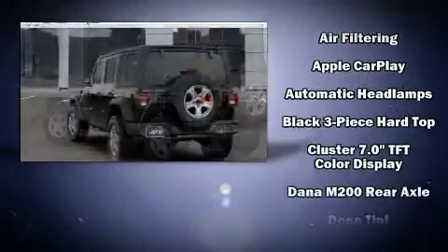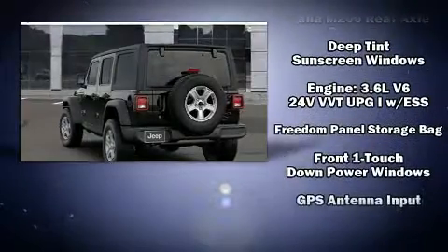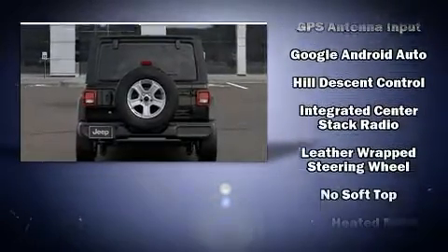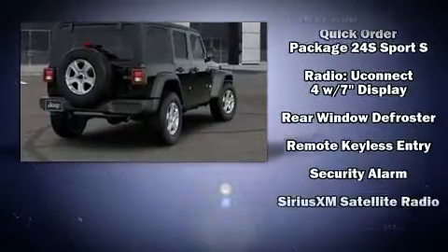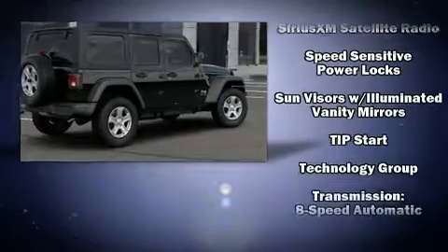Jeep also prioritized safety and security with features such as dual front impact airbags with occupant sensing airbag, front and side impact airbags, traction control, brake assist, a panic alarm, and four-wheel disc brakes with ABS. Various mechanical systems are monitored by electronic stability control, keeping you on your intended path.